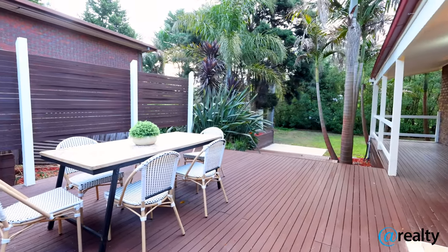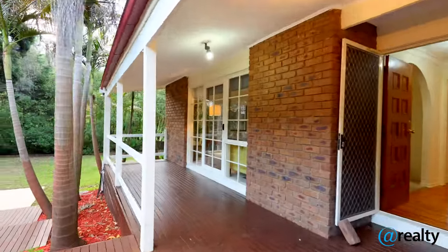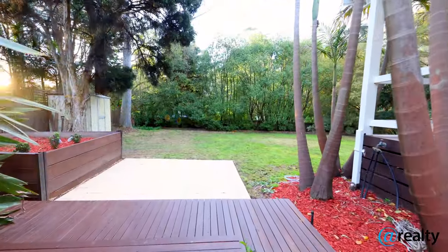The large treed garden has plenty of space for a play area for the kids, and a barbecue area for family and friends' gatherings on the weekends to enjoy the great outdoor entertainment.